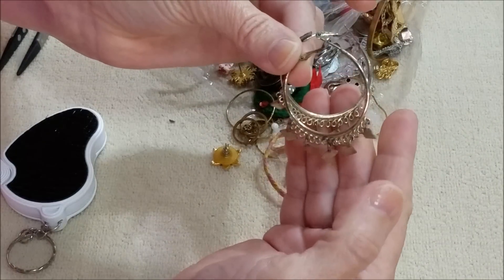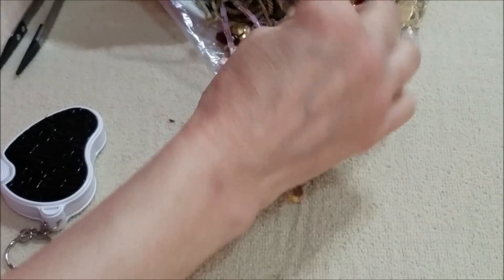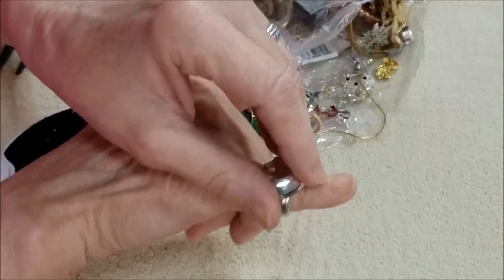And we have a match to the hoop earrings. Oh, got a ring — this is just plastic, a little girls ring, the heart. Cute.